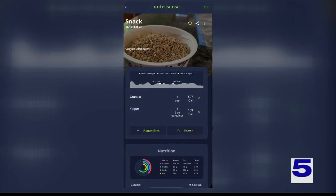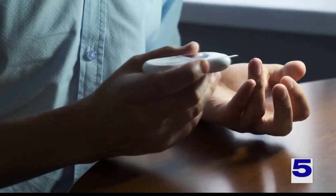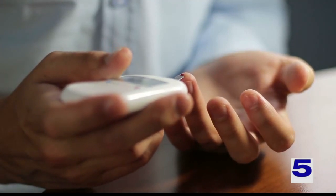The cost of the service is $175 for two weeks. As of now, they have 4,000 users.